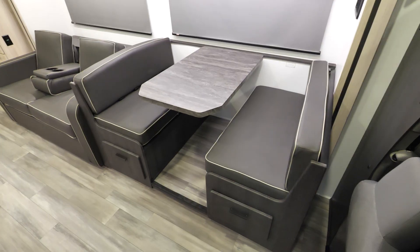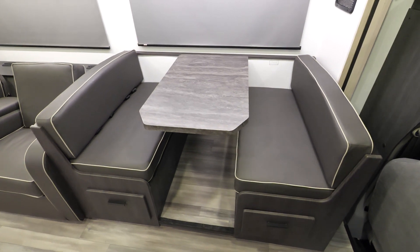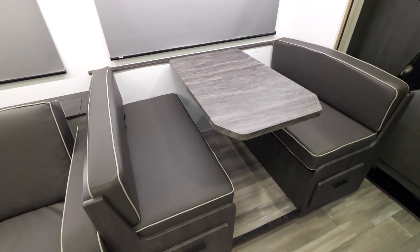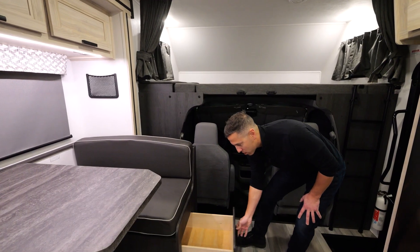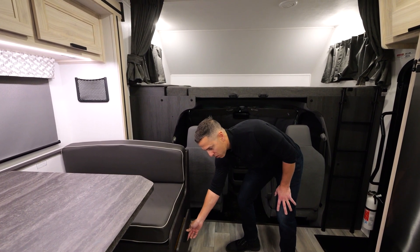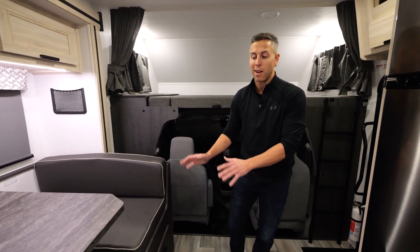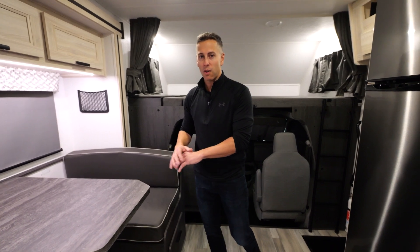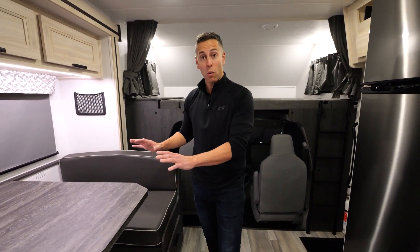Coming out of this space, we have our booth dinette. This booth dinette has two seat belts, does convert very easily into a sleeping space, and has two full-size pull-out drawers that have soft close on them — which is great because you don't get that rattle and you can just close them and walk away. I love this space for dining, playing cards, or anything you want to do, or for sleeping.